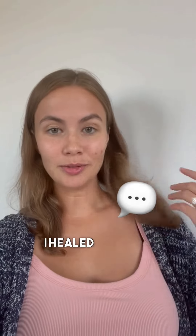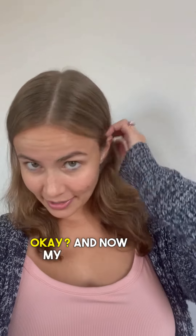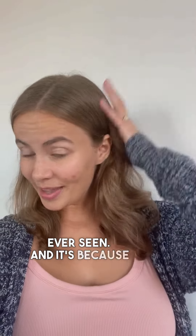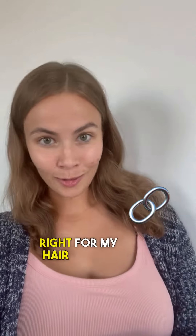So honestly, this is why I talk about it. It's because I healed my hair only because I asked for help on Instagram from another girl. And now my scalp is like the cleanest scalp you've ever seen. It's because I have the tools that I need in my house that are right for my scalp, right for my lengths and ends, and right for my hair goals.